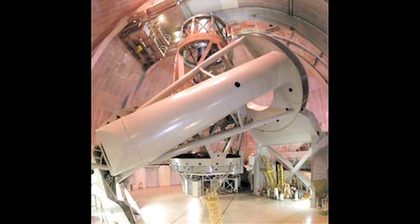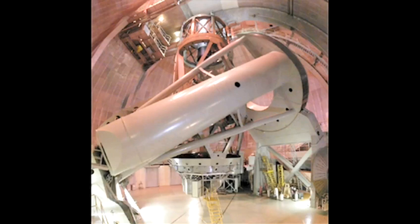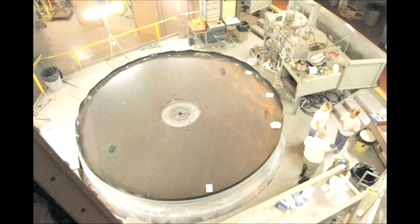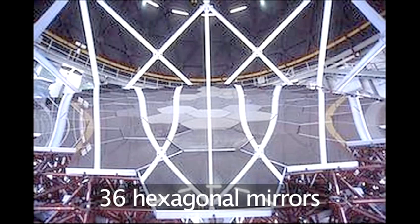One of the largest telescopes in the world, the Mount Palomar telescope in the USA, uses Newton's reflecting design. It has a mirror which measures 5 meters or 200 inches in diameter. The Keck telescope in Hawaii uses an array of 36 mirrors that combine to measure 10 meters across.